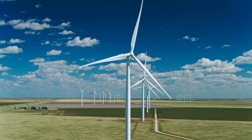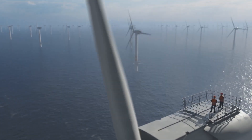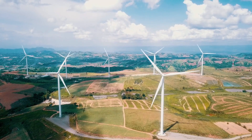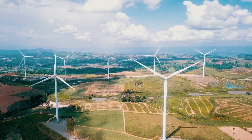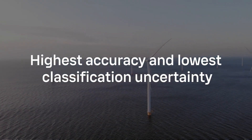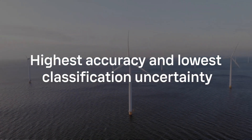Purpose built for today's tall turbines and demanding environments, WindCube features a patent-pending hybrid wind reconstruction algorithm that provides the highest accuracy and lowest classification uncertainty at hub heights of modern turbines.